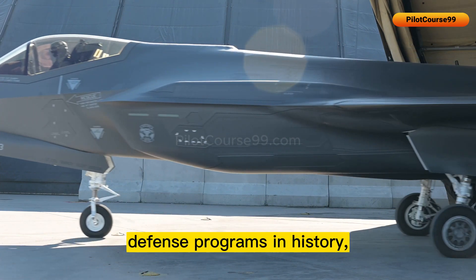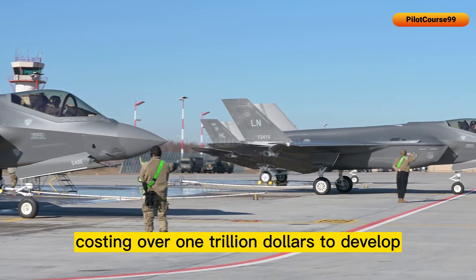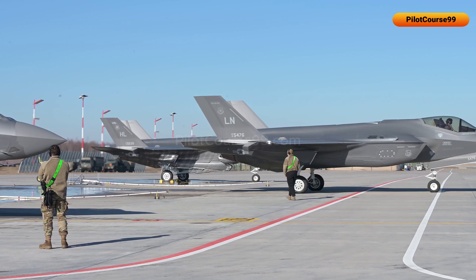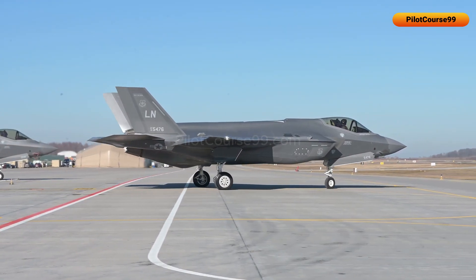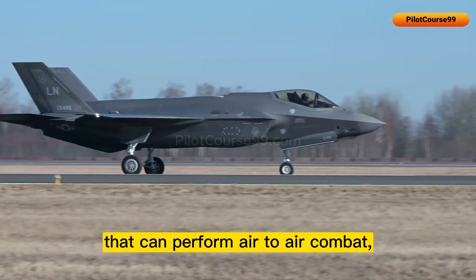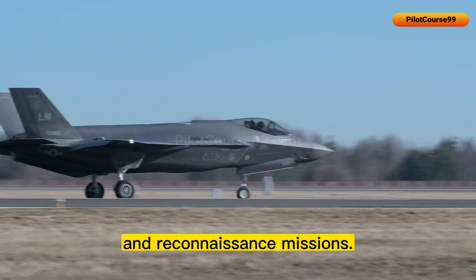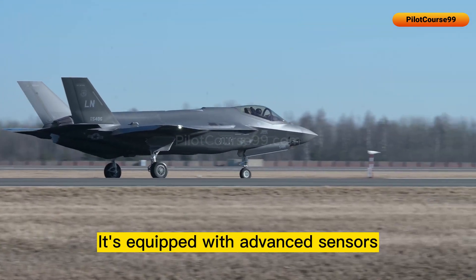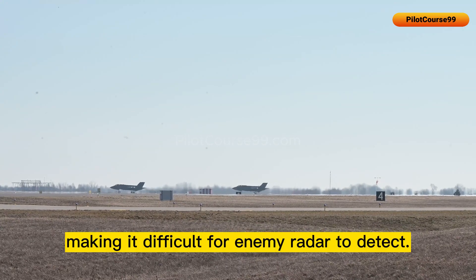It's one of the most expensive defense programs in history, costing over $1 trillion to develop and produce. The F-35 has been designed to be a multi-role fighter that can perform air-to-air combat, air-to-ground strikes, and reconnaissance missions. It's equipped with advanced sensors and stealth technology, making it difficult for enemy radar to detect.